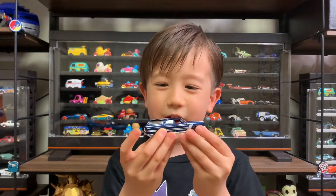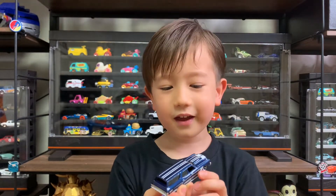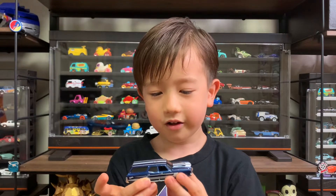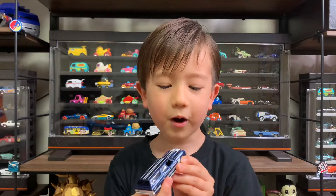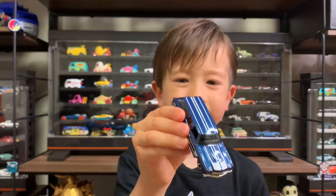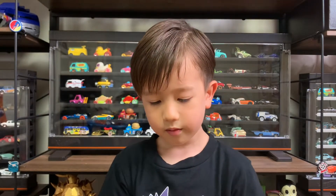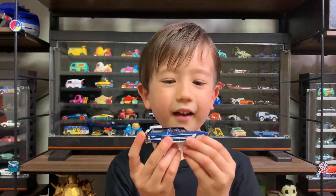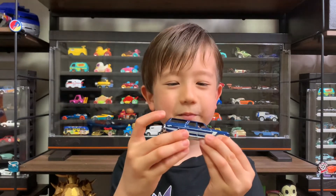Looks like a striped wagon, and it looks like a super fast car. The color is blue, white, silver, and red and black. And because I like it, because I love the stripes on it.